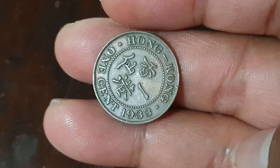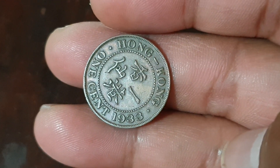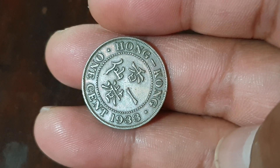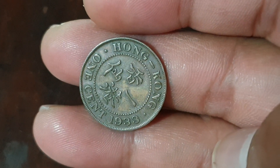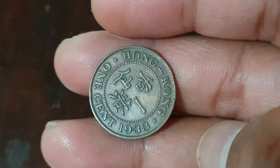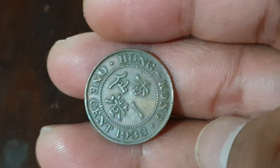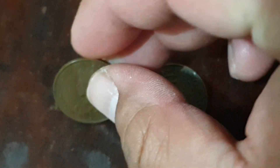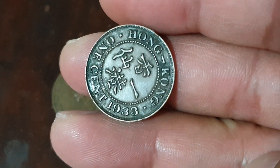In the year 1933 they minted six million five hundred thousand of this coin. They only minted this type from 1931 up to 1934, and they were minted at the Royal Mint in London, United Kingdom. Nice coins — very small. You can see: Hong Kong, 1933.